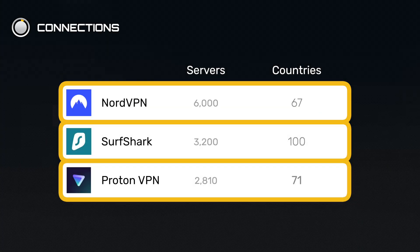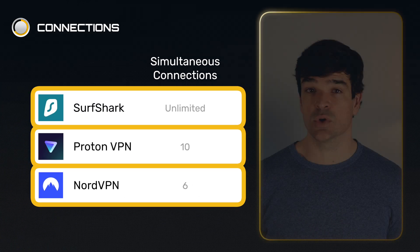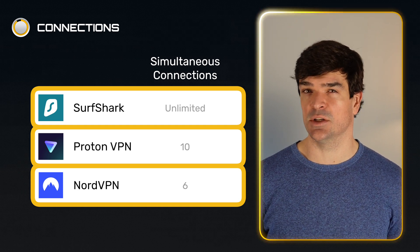Nord has over 6,000 servers in 67 countries that you can connect to. Surfshark and Proton have more available countries to pick from, but for most people, all of these VPNs have plenty of fast servers to choose from. You can also connect up to six devices simultaneously to your NordVPN. Surfshark allows for unlimited connections, which is great, but there aren't too many situations where you need more than six.